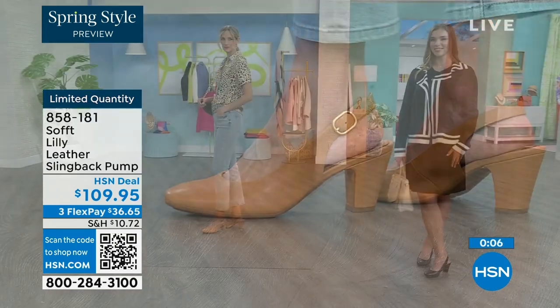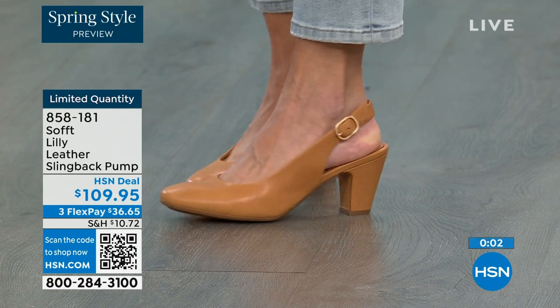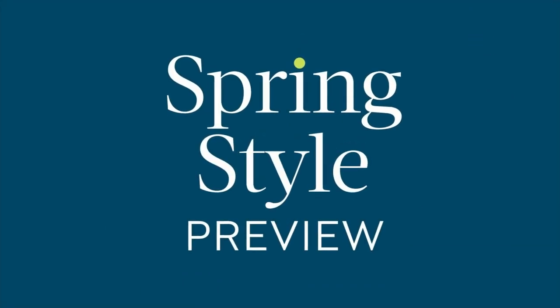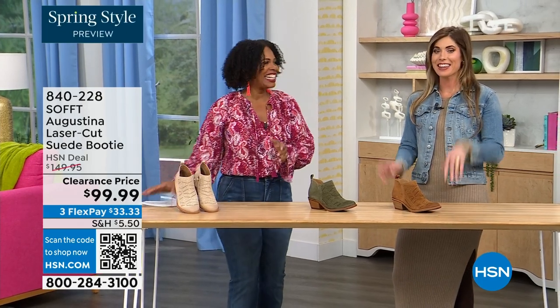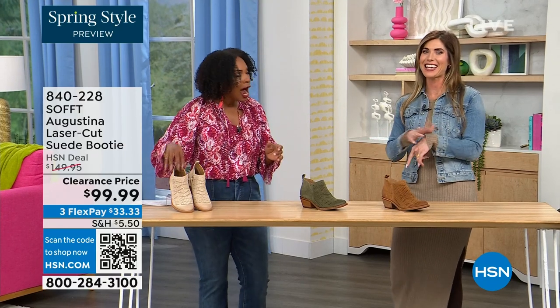We can make the price even better if you're getting a brand new HSN card. When you're approved, you can take $10 off your first purchase, which would make those shoes under $100. It's our spring style preview — I'm so excited for spring. And these are actually my favorite of the hour.